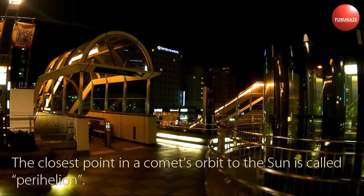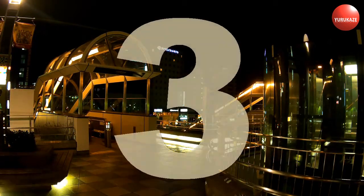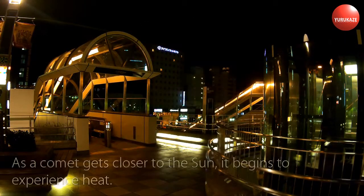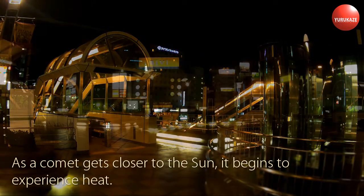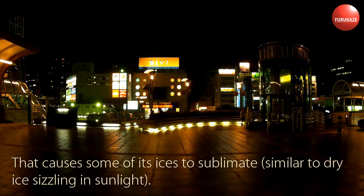The closest point in a comet's orbit to the Sun is called perihelion. The most distant point is called aphelion. As a comet gets closer to the Sun, it begins to experience heat. That causes some of its ices to sublimate, similar to dry ice sizzling in sunlight.